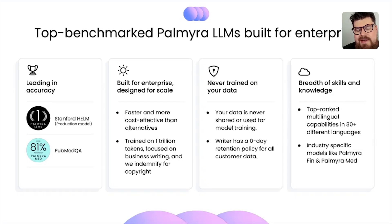Digging deeper into the technology — first, the Palmyra LLMs. These are LLMs we've built in-house and trained on a trillion tokens focused on business writing, really designed for enterprise use cases. We have strict policies around data retention: we never train our models on customer data and we don't retain customer data, so they're truly geared for the enterprise.